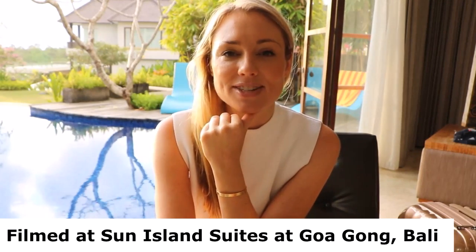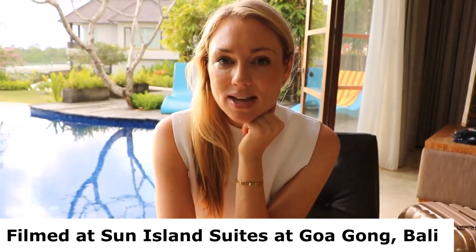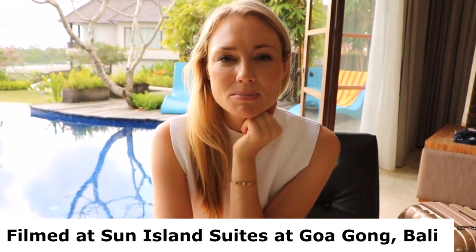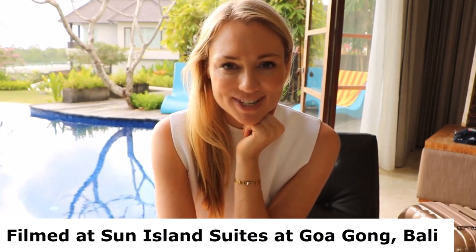Hi guys, this video is coming all the way from Bali. Rocco and I have decided to take a little cheeky six-day break away from Sydney to come here, rest, and recharge our batteries and spend some much needed quality time together.